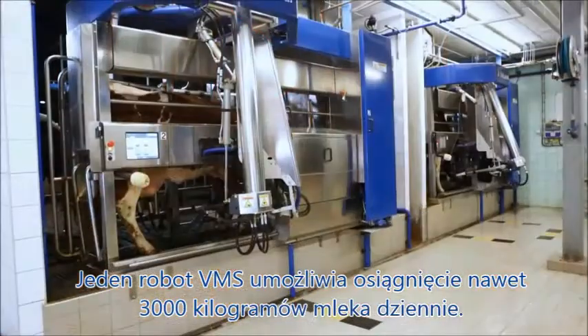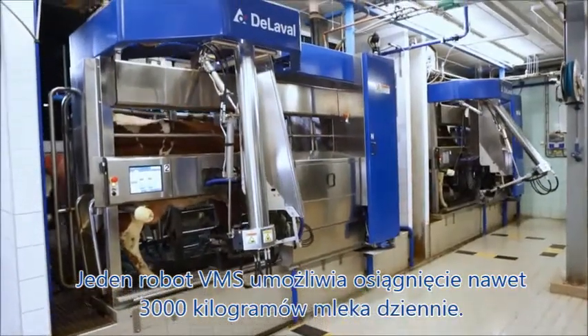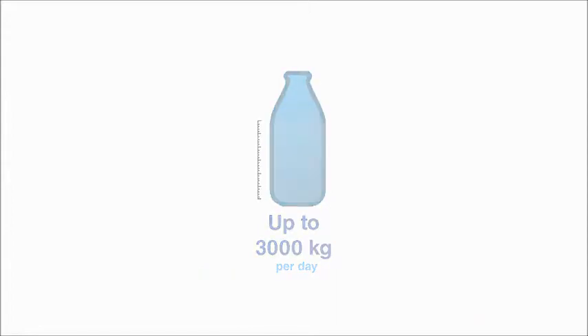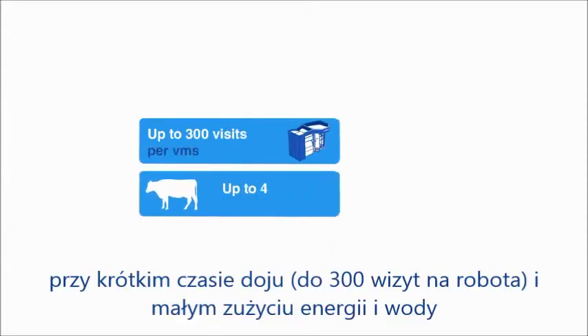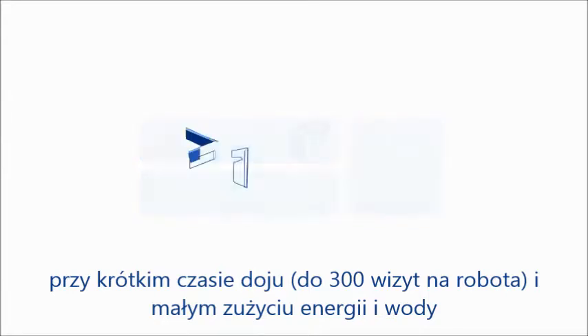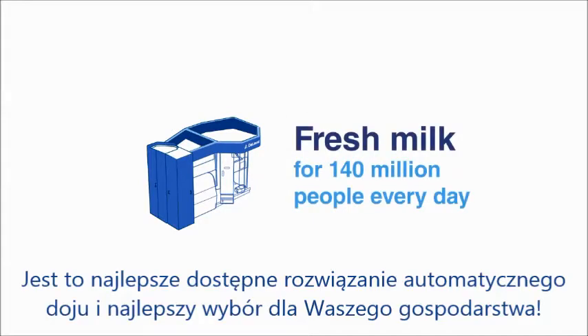As for its performance, the VMS delivers capacity reaching 3,000 kilos per day, combined with the shortest milking times and low energy and water consumption. This makes it the best-performing automated milking solution and the most sustainable choice for your farm.